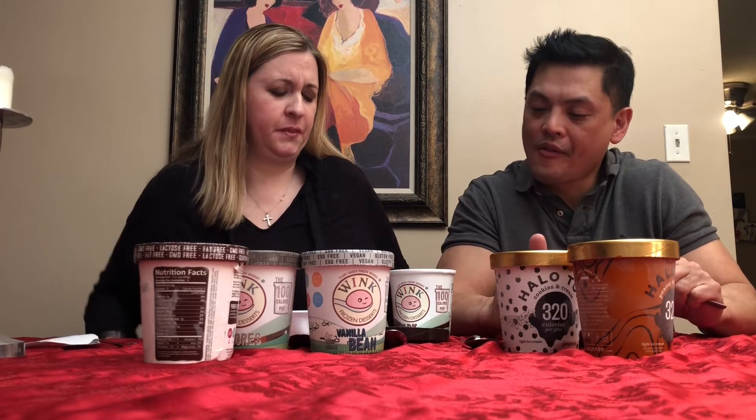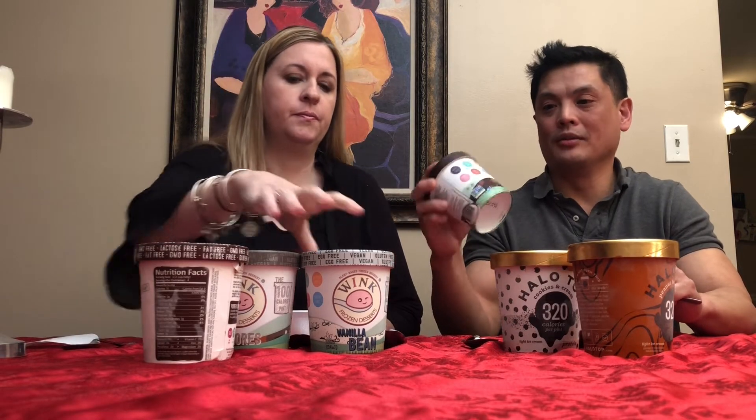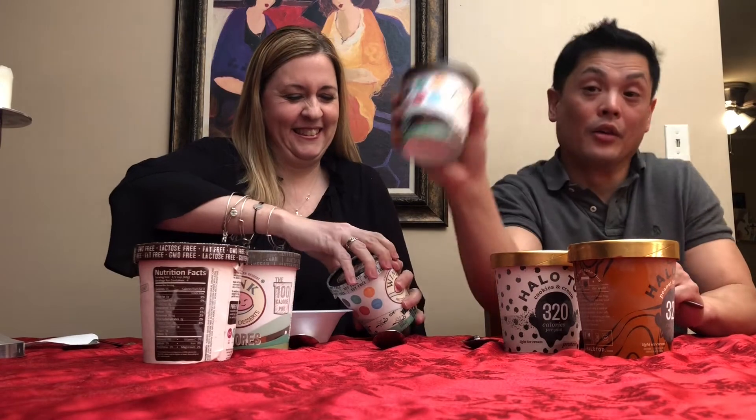Not a fan. It doesn't taste chocolatey — it tastes more like coffee. It almost tastes like a pudding pop, like a Jell-O pudding pop, but a little less sweet. Not a huge fan either. I'll give it an update because things tend to grow on me, but she doesn't usually give things a second chance. So far we're a no for the dark chocolate Wink.